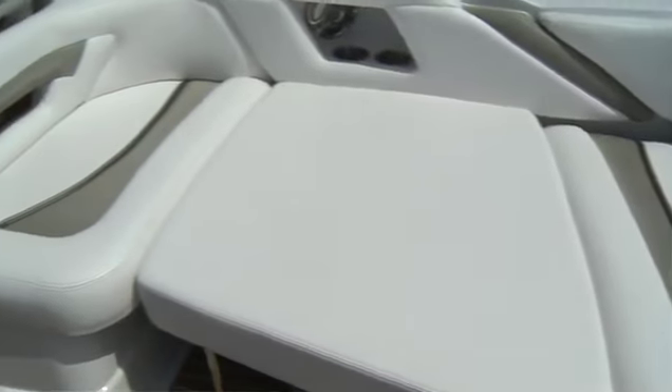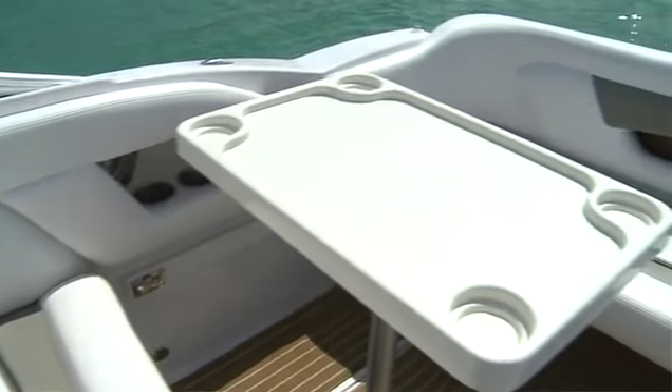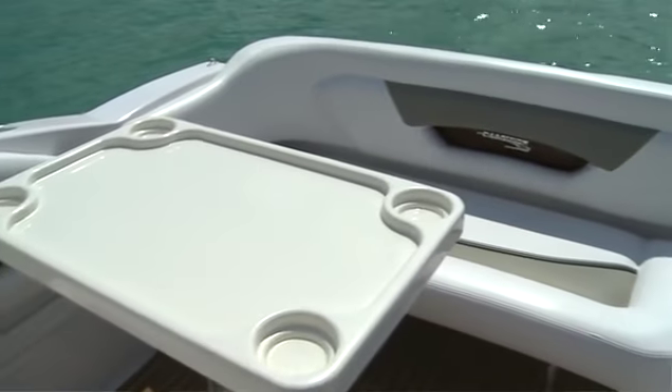Or you can put in a filler and create a berth here for overnighting. In addition, you can add a table here for enjoying drinks or snacks while you're afloat.